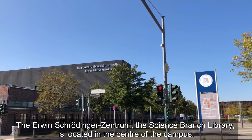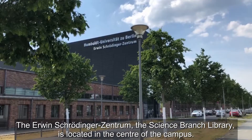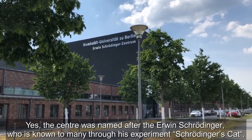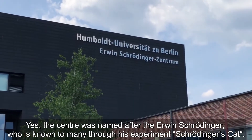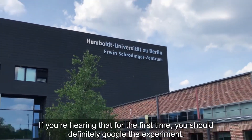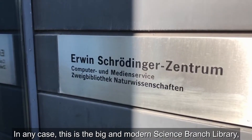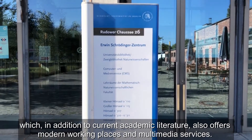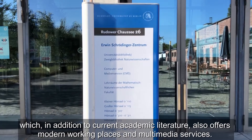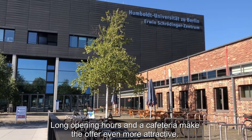The Erwin Schrödinger Zentrum, the science branch library, is located in the center of the campus. The center was named after Erwin Schrödinger, who is known to many through his experiment, Schrödinger's cat. If you are hearing that for the first time, you should definitely google the experiment. This is the big and modern science branch library which, in addition to current academic literature, also offers modern working places and multimedia services. Long opening hours and a cafeteria make the offer even more attractive.